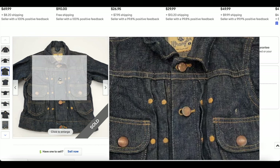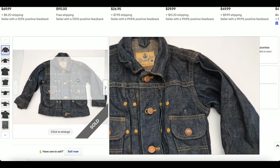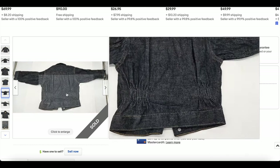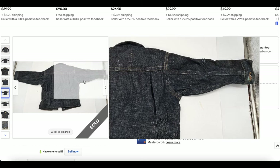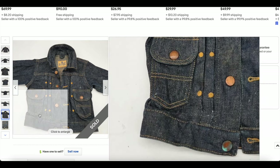There are only four buttons total, but this was a size two, obviously for a very small child. These are really rare because they just didn't produce that many of them — it wasn't necessary for babies to have denim jackets at the time.